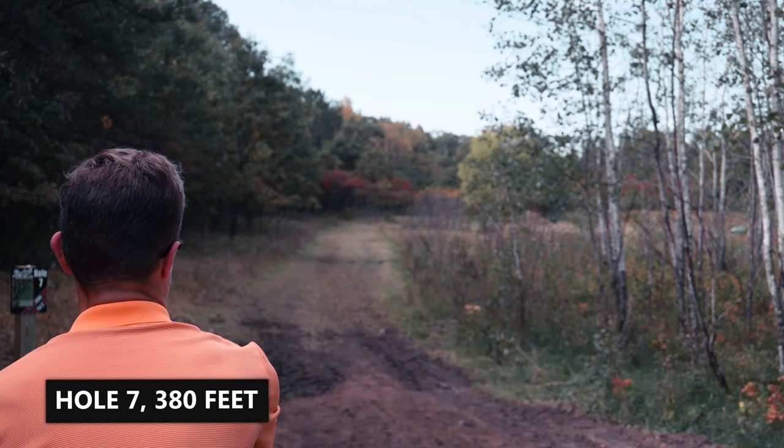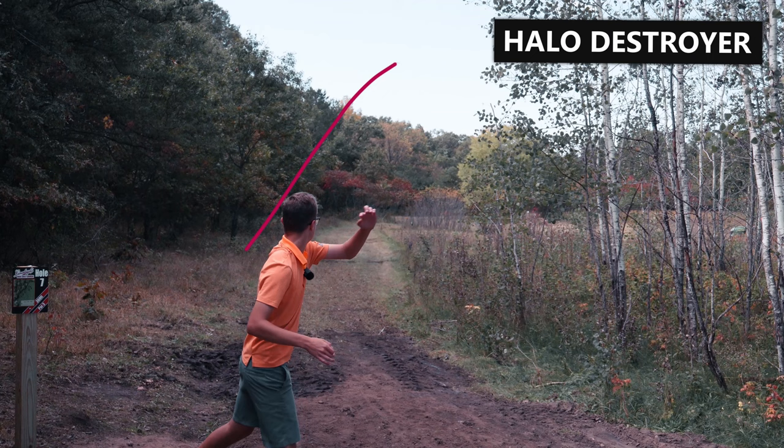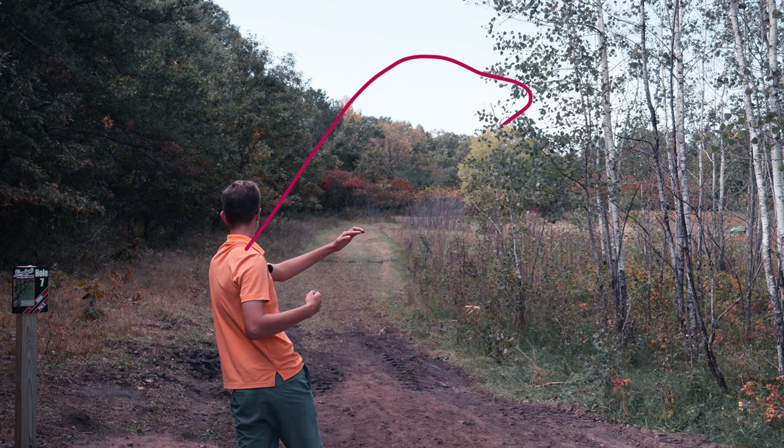Hole 7 presents three different plays. I elect to go with the safest play, which is to throw a shot over the tops of all the trees so that you can avoid them. I execute this — not my best effort but still inside the circle, and hopefully I can make this putt.